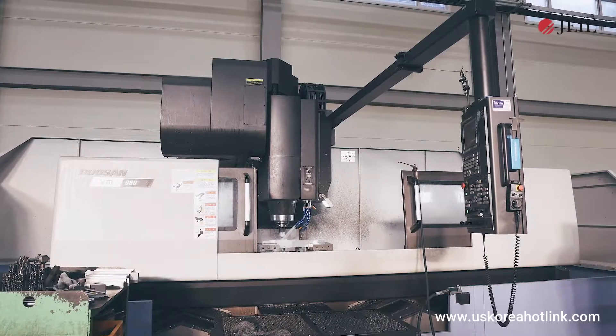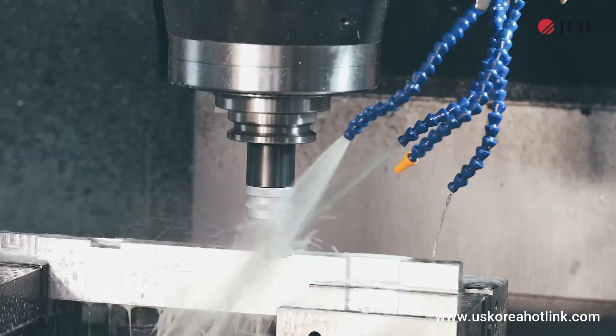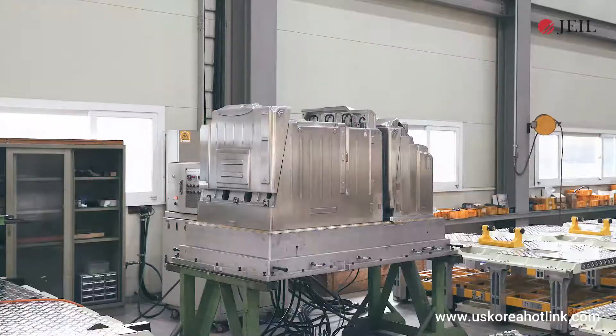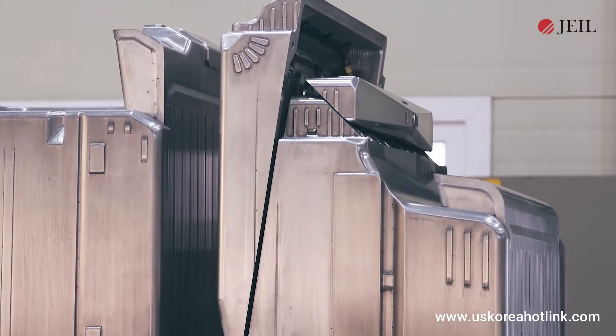The Mold Business Department consists of jigs, molds, and mold remodeling lines, piercing and trimming dies, and is making progress through continuous investment to create more robust and perfect results that are the core of mold products.